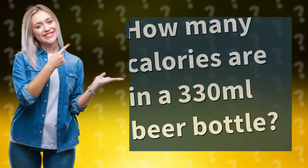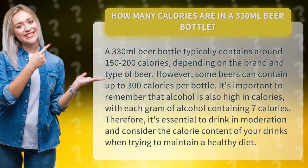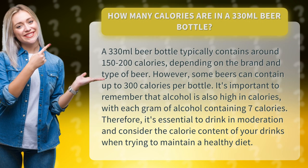How many calories are in a 330 milliliters beer bottle? A 330 milliliters beer bottle typically contains around 150 to 200 calories, depending on the brand and type of beer. However, some beers can contain up to 300 calories per bottle.